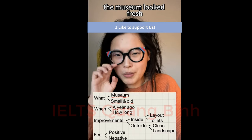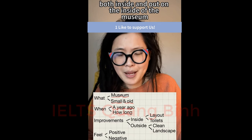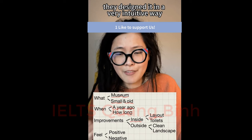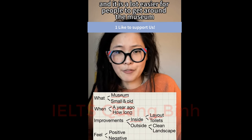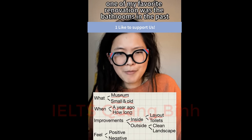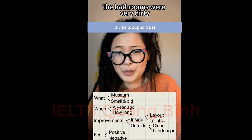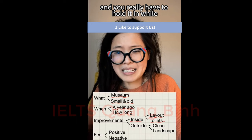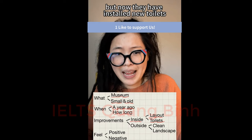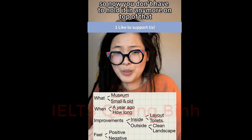The museum looked fresh both inside and out. On the inside, the entire layout was redesigned in a very intuitive way, making it a lot easier for people to get around compared to the past. One of my favorite improvements was the bathrooms. In the past they were very dirty, but now they have installed new toilets, new sinks, and new everything, so you don't have to hold it in anymore.